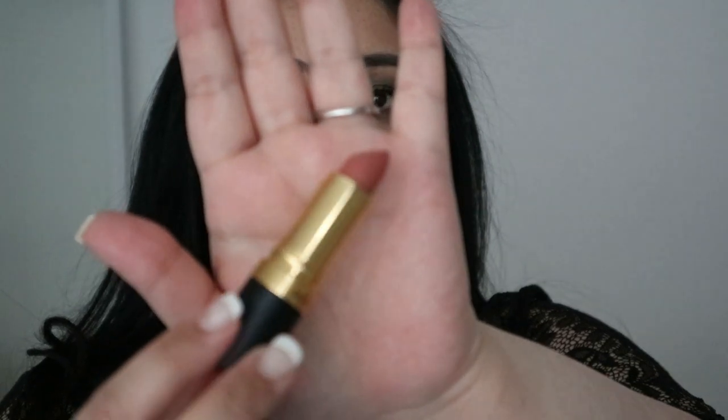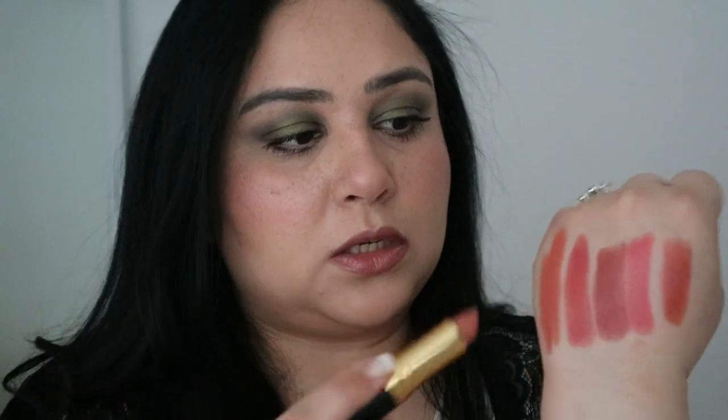The next one is a matte finish — different formula to the cream ones. This is a fairly new one called Dare to Be Nude. It's a beautiful nude with a terracotta, pinkish, brick-creamy tone. If you're deeper than I am this would be beautiful on you. The matte formula is creamy matte — not drying at all — and it stays on your lips for a very long time.